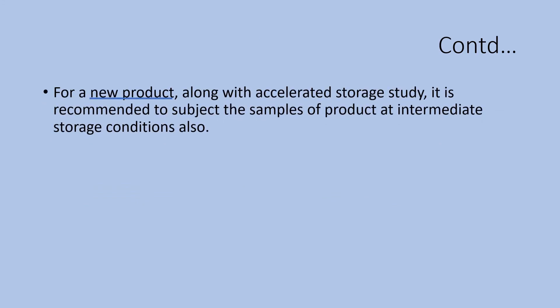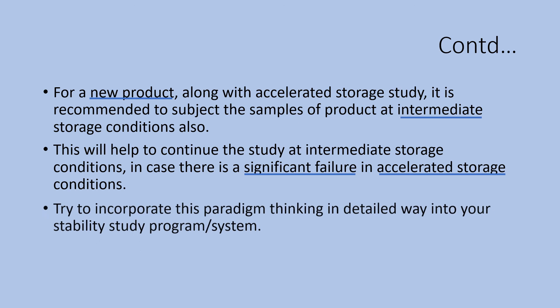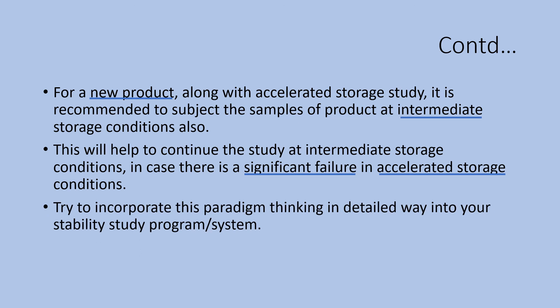For a new product, along with accelerated storage study, it is recommended to subject the samples to intermediate storage conditions as well. This will help continue the study at intermediate storage conditions in case there is a significant failure in accelerated storage conditions, saving time since you have the intermediate study samples ready. Try to incorporate this paradigm thinking in a detailed way into your stability study program or system for effective monitoring of your stability program.